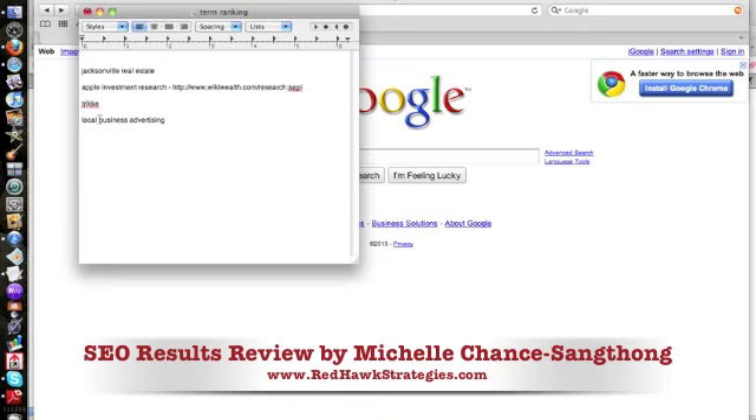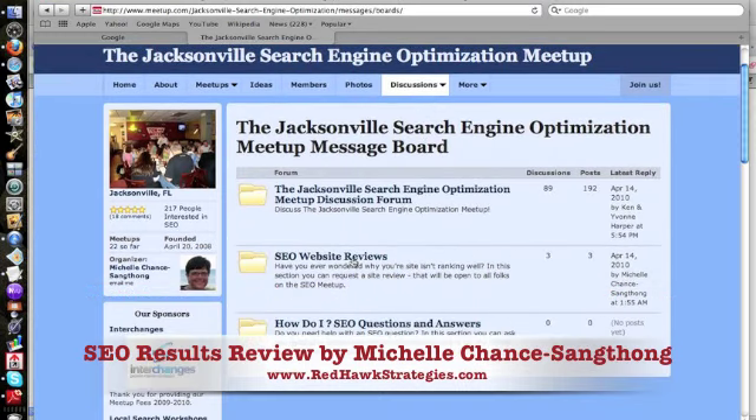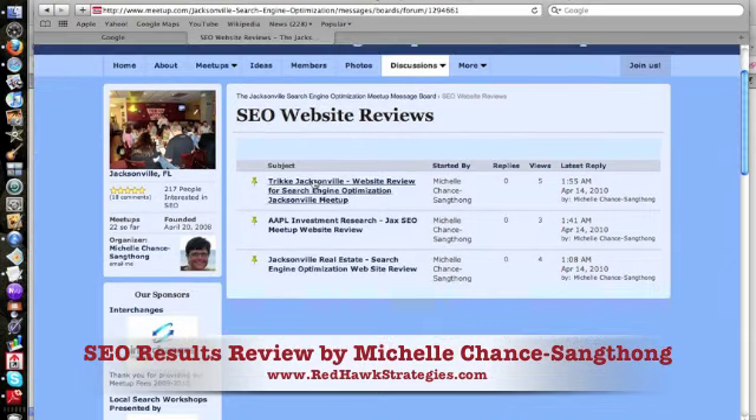I want to apologize to Tim for ziponover.com — I haven't had a chance to get that video up. But I got three of the other videos up before I crashed last night around 2 a.m. We searched for Jacksonville Real Estate for davidcoolrealtor.com, AAPL Investment Research — we changed it from Apple to AAPL on the fly because savvy investors search for AAPL — and Trike Jacksonville Dealer.